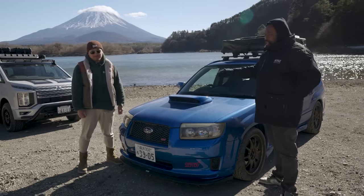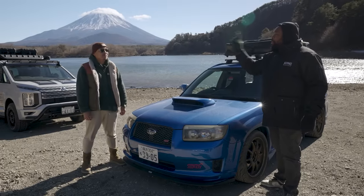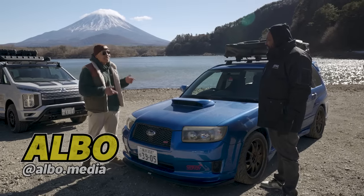So many of you at home may see this as an ordinary Forester, but it's not. This is one of those Japanese exclusives that Mr. Albo happens to own. So what exactly is this? Gary King Jr., this is a Subaru Forester STI.